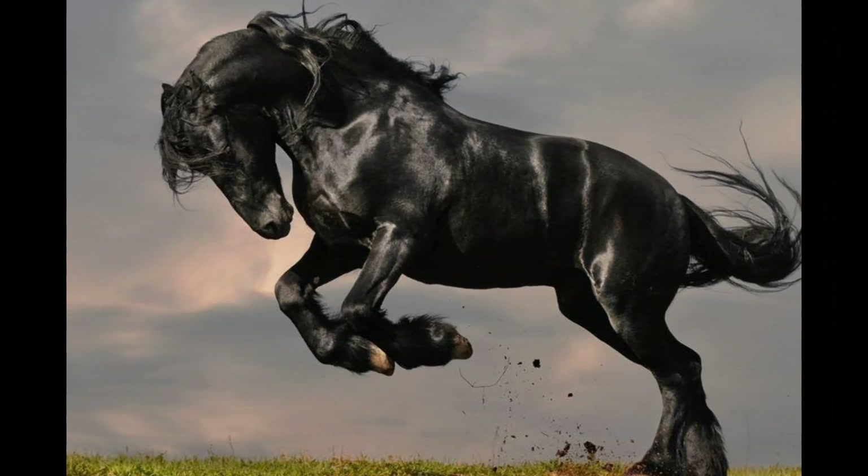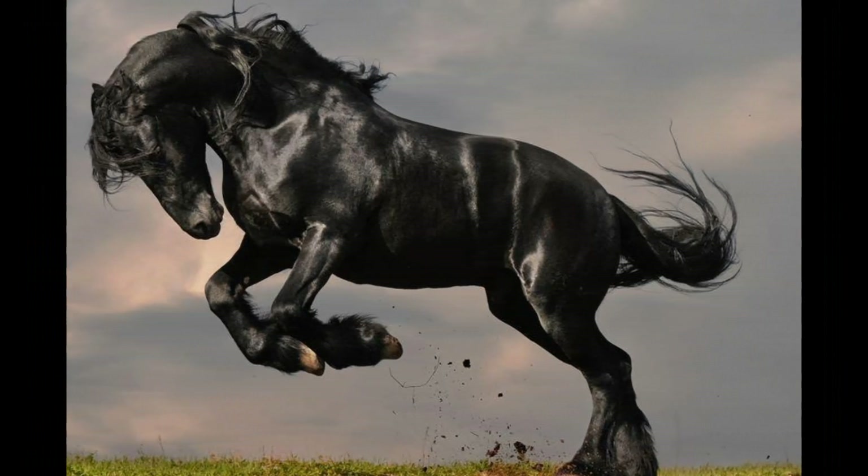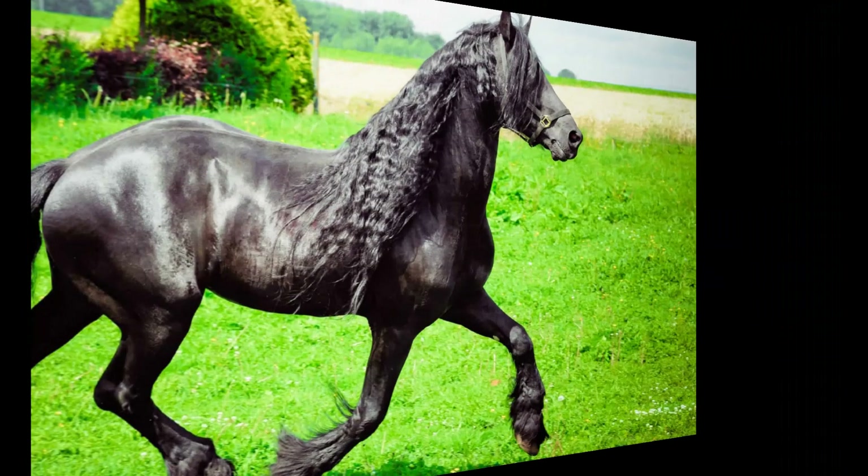Friesians often form strong bonds with their human companions. They are known to be loyal and can develop a deep connection with their riders or handlers, which can contribute to their responsiveness and willingness to work.